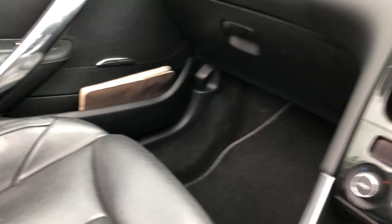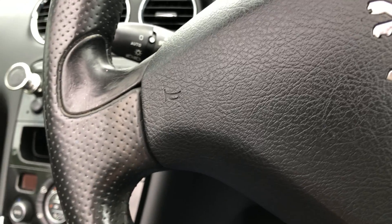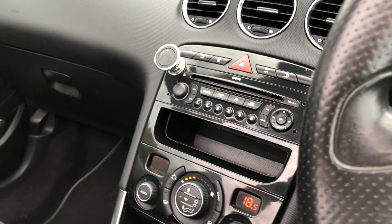Obviously if you've got any questions regarding this vehicle, or you'd like to see more photographs or anything like that, please get in touch — give us a call, give us an email. Thank you for watching.